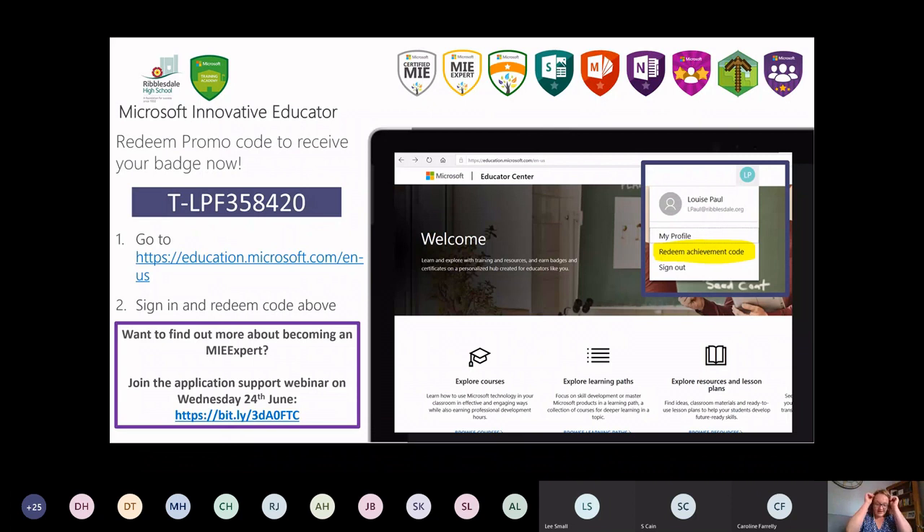The first thing I'd like to draw your attention to is that whilst being part of this training, you are able to redeem your code on the Microsoft Educator Center. If you're not already part of this, you can sign up using your email address and redeem the achievement code, which is displayed on screen. It allows you to get some points and gets you started — there are hundreds of courses on there to help with your own personal CPD. If you're interested in becoming an MIE or an MIE expert, we will be hosting an application support webinar on Wednesday the 24th of June, and the link is displayed on this PowerPoint.